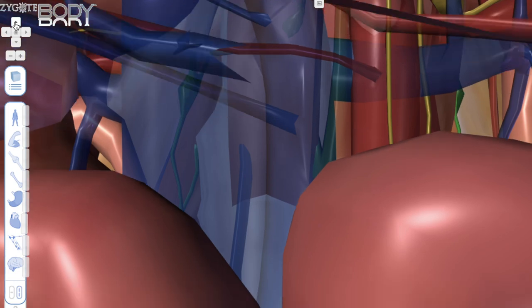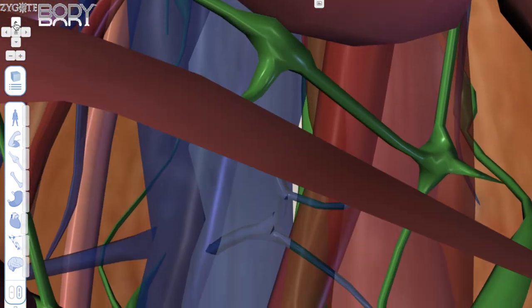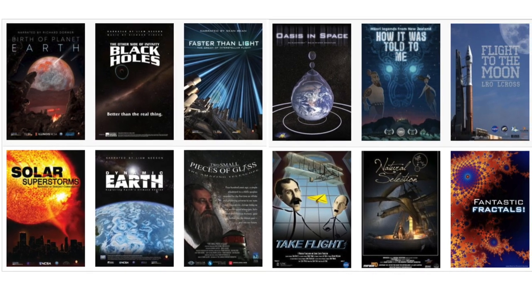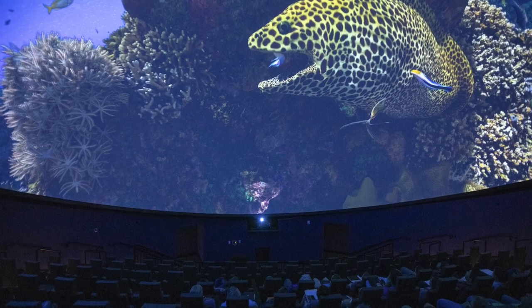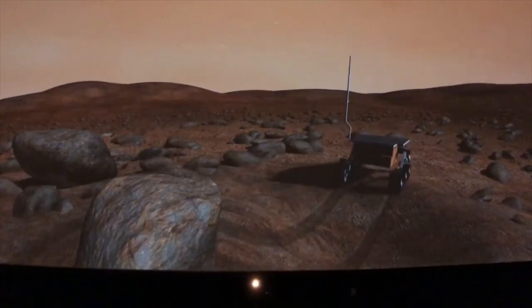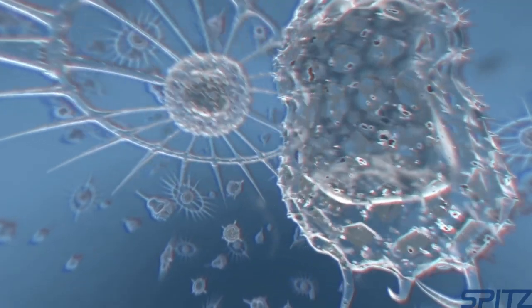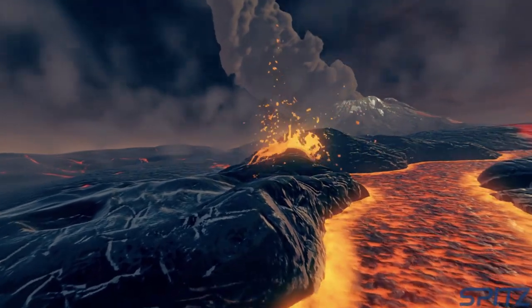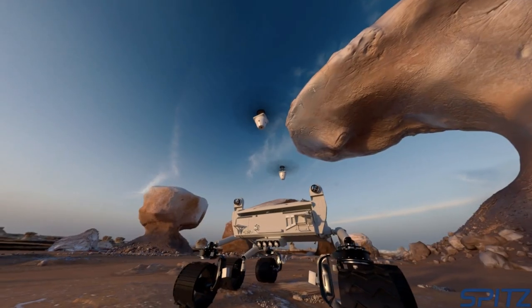In addition to using those three pieces of software to teach our students and the public, we also have purchased a wide array of what are called Full Dome movies. These movies cover a variety of topics, from astronomy to biology to earth science — we even have one on mathematics. Think of the best Discovery Channel or Science Channel documentary you've ever seen, but on steroids, built for the Full Dome and narrated by people like Liam Neeson or Benedict Cumberbatch.